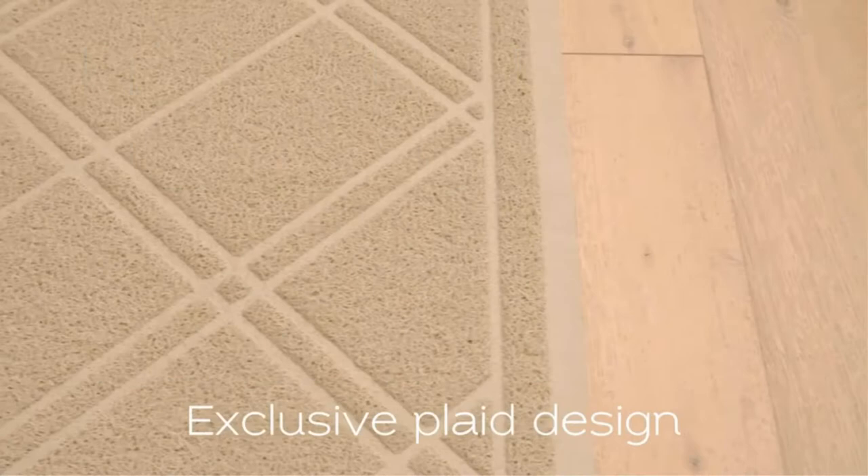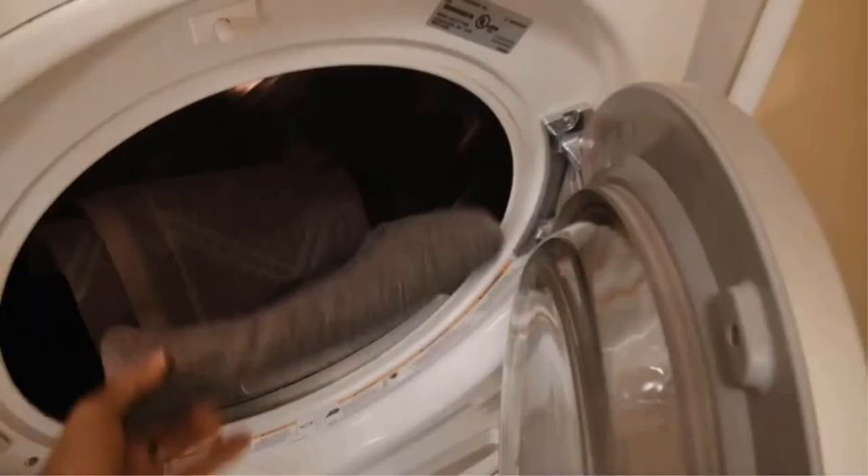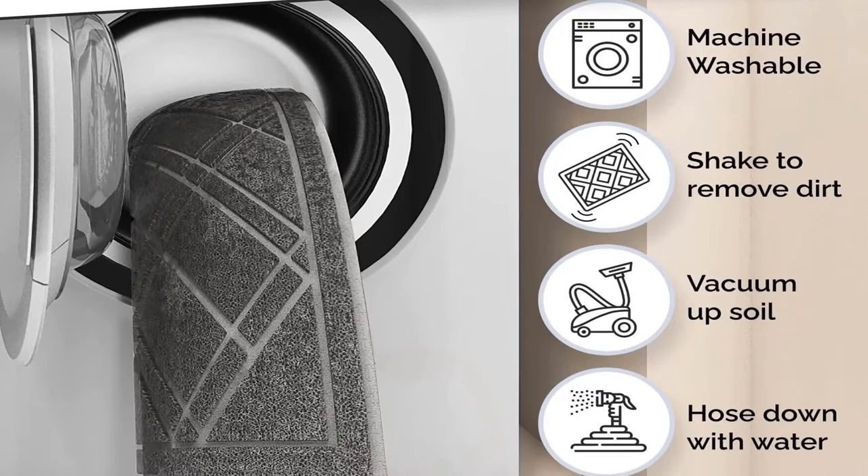It comes in six color and pattern options that vary in price, but none are more expensive than $28. Even through a northeast winter with heavy snowfall, one shopper added that the mat was spacious enough for several people to enter their home and stand on all at once, keeping their floors dry and snow-free. A third shopper who bought the mat to help clean off their dog's paws added that it's well-made, effective, and easy to clean.